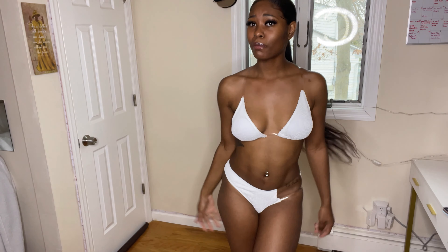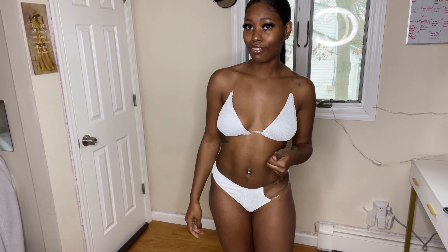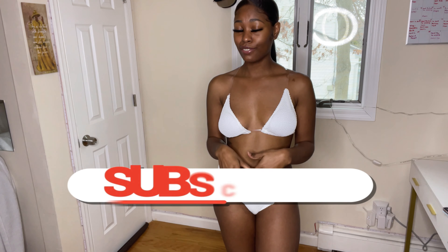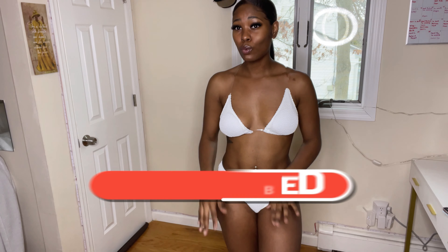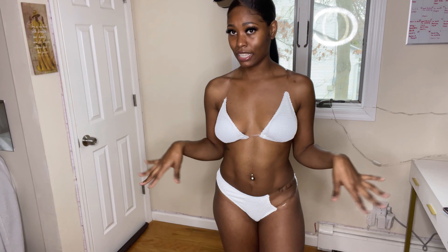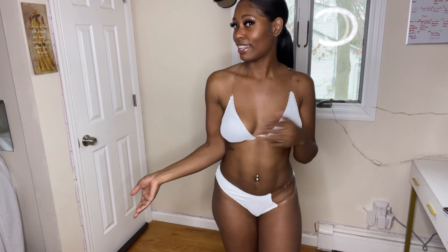Yes, I know y'all were probably like, 'Damn, how much stuff do you have left?' But this is the last of the last! Much love as always, guys. If you made it all the way to the end and haven't subscribed yet, subscribe, tell a friend, and leave a comment. Let me know which bags and bathing suits y'all like, which ones were your favorites out of all the outfits, dresses, two-pieces, and jumpsuits. Also let me know how y'all feel about Shein's quality — I feel like their quality and price are both good. See you guys in the next one!